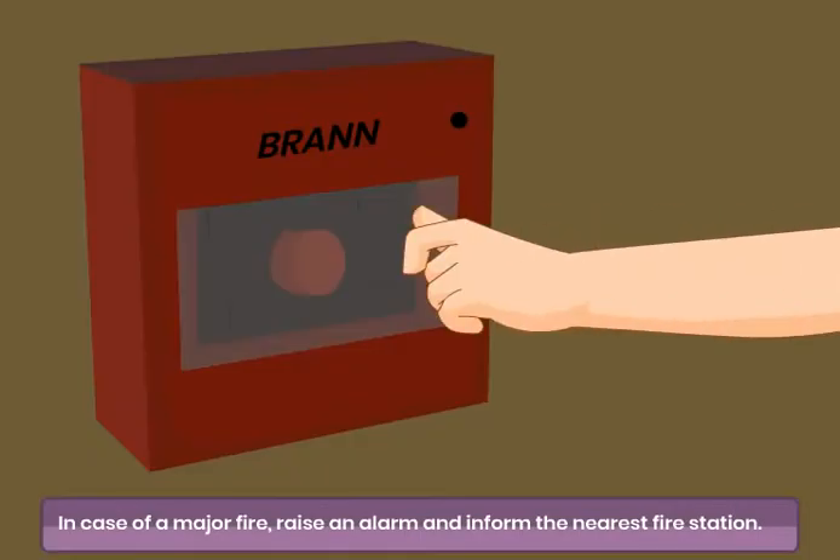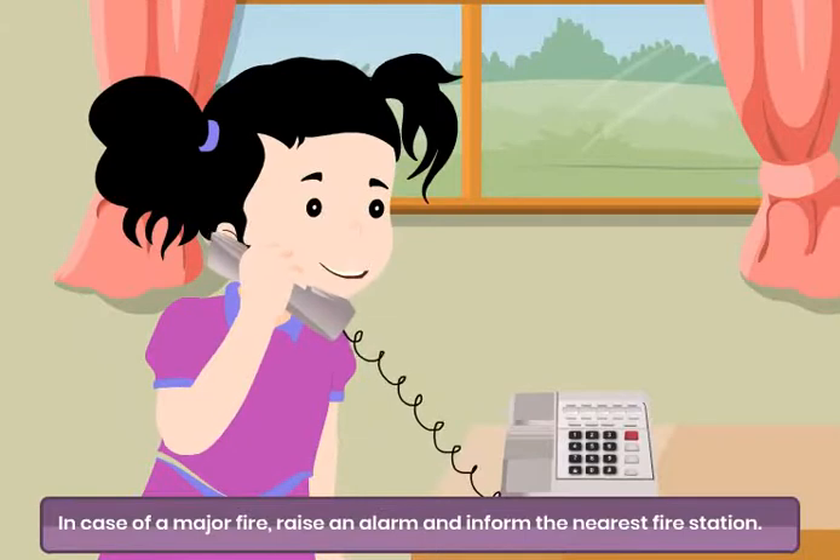In case of a major fire, raise an alarm and inform the nearest fire station.